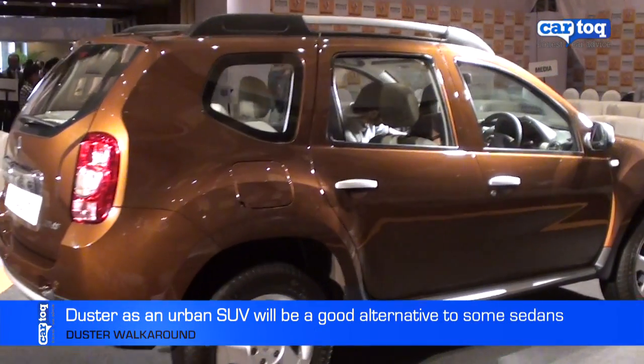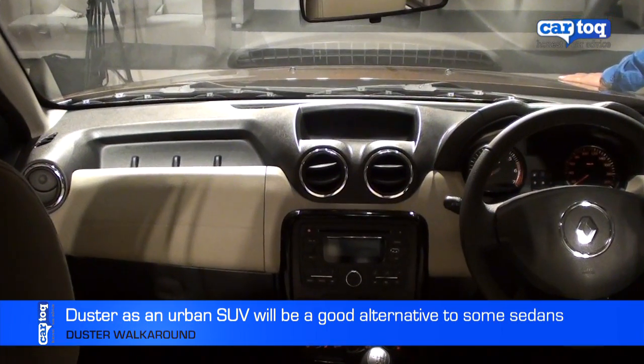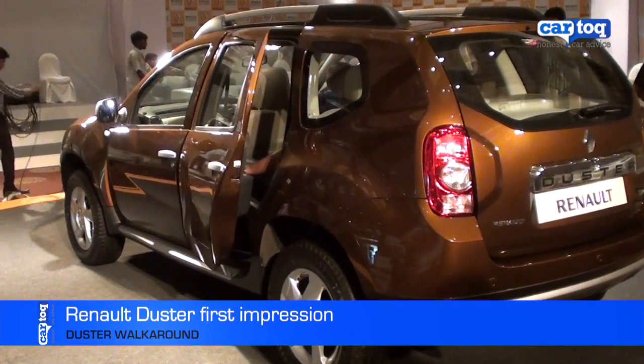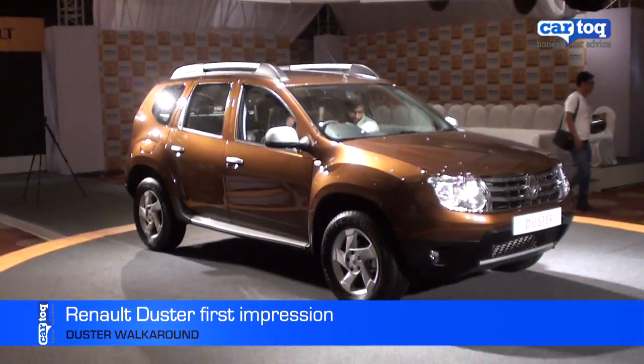We expect the Duster to attract sedan buyers because of its huge ground clearance and frugal diesel engine. It's not as roomy as the Scorpio or the Safari, but it'll make for a good urban SUV.